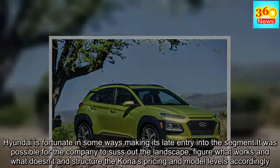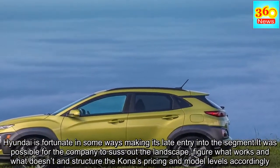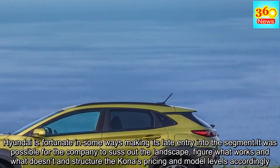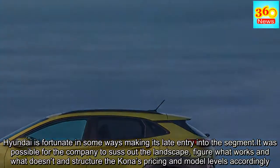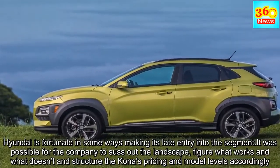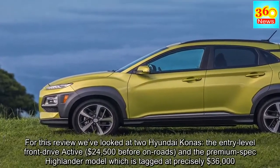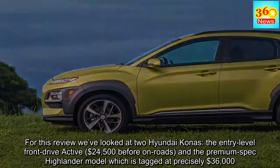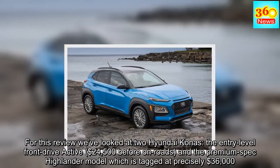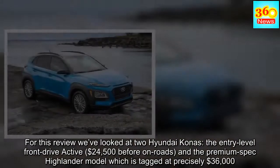Hyundai is fortunate in some ways making its late entry into this segment. It was possible for the company to suss out the landscape, figure what works and what doesn't, and structure the Kona's pricing and model levels accordingly. For this review we've looked at two Hyundai Konas: the entry-level front-drive Active at $24,500 before on-roads, and the premium-spec Highlander model targeted precisely at $36,000.